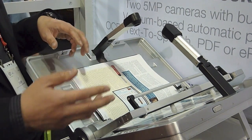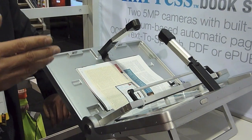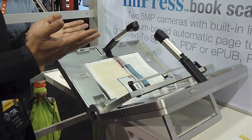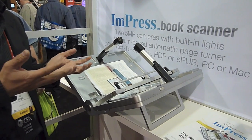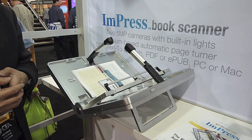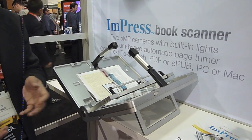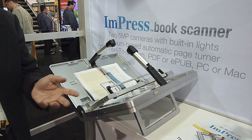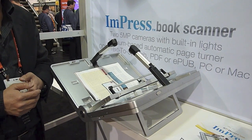This connects through USB to a PC, and there is companion software that will take the image, combine it into a book form, into a multi-page PDF document or into an EPUB file format. From there you could do OCR, text-to-speech, or take it onto Kindles or iPad for easy reading.